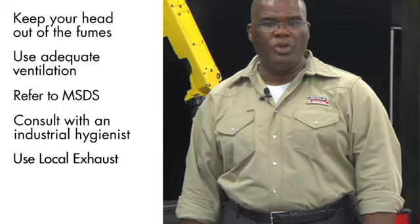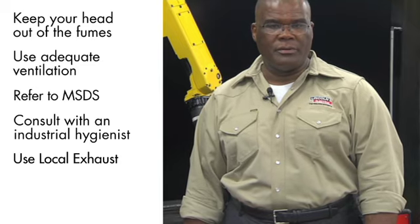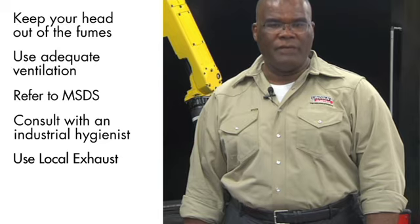What to do to determine what you may be exposed to while welding and the health effects of that exposure. And finally, what to do if there is not adequate ventilation.